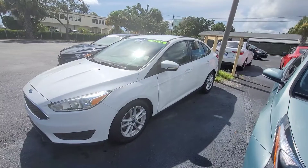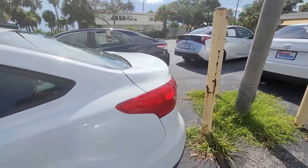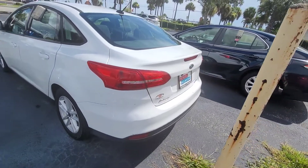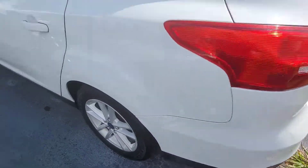Again, the body's in nice shape all the way around. Give you a full view of it there. There is a tiny little thing on the bumper there.